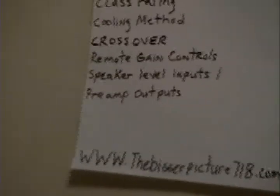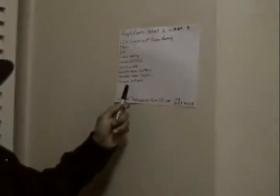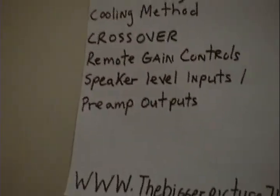Speaker level inputs — check to see if the amp has them. If your head unit does not have pre-amp outputs (meaning where you plug your RCA wire in to connect to the amp), then you'd have to use a line output converter. But if your amp has speaker level inputs, you don't need a line output converter — you can plug your speaker wire straight into the amp. It's a high-level feed, not as good as RCAs, but it saves you money and a headache. Pre-amp outputs are outputs from one amp that let you connect it to another amp, which is very useful when bi-amping.